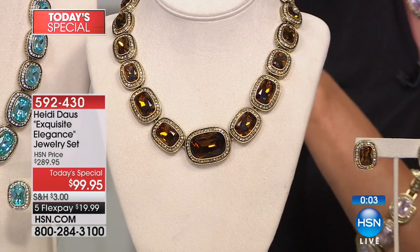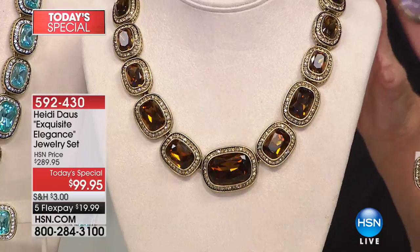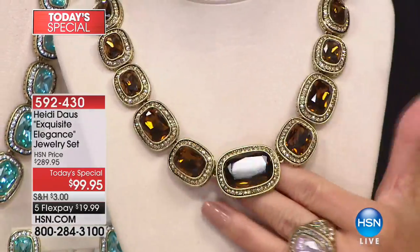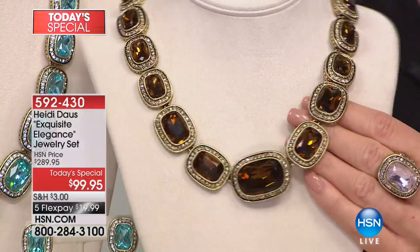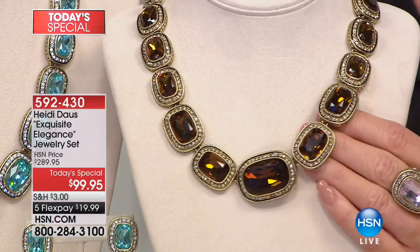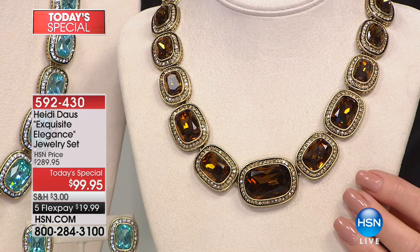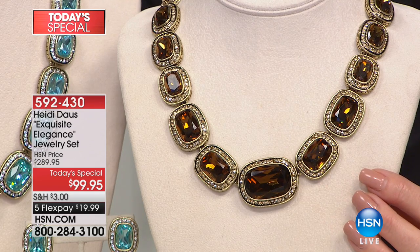That smoky topaz color looks like cognac diamonds in the halo. With that jacket — any earth tone, it's just perfect. With camels, with animal prints, with deep dark chocolate. Beautiful on black. I'm a big proponent of black, brown, beige, and accessorizing that way — so that might be a beautiful option for you.